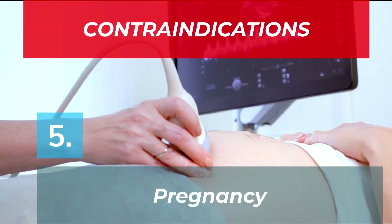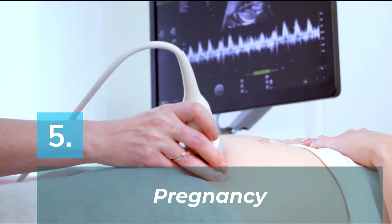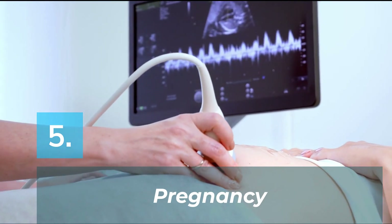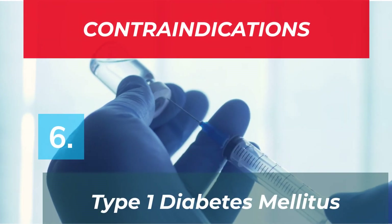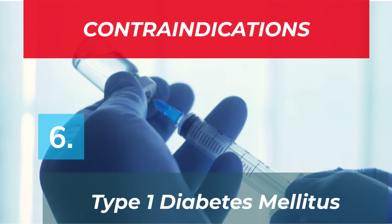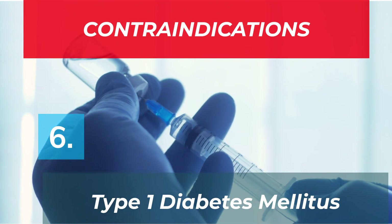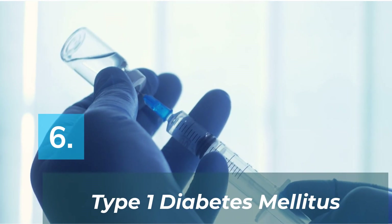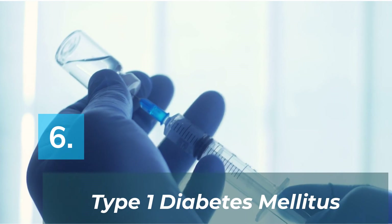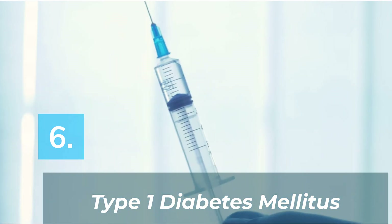Number five: if you are pregnant or trying to become pregnant, Dimicron may affect your developing baby if taken during pregnancy. Number six: if you have type 1 diabetes mellitus. This is obvious because the causes of type 1 and type 2 diabetes are totally different, and therefore the treatment is also different. If you missed my previous video where I talked more about the difference between type 1 and type 2, you can click on the link above.